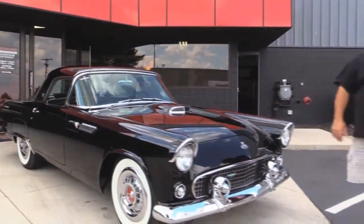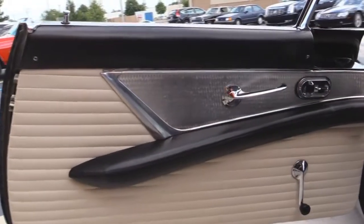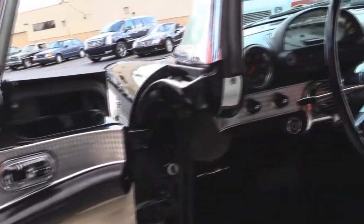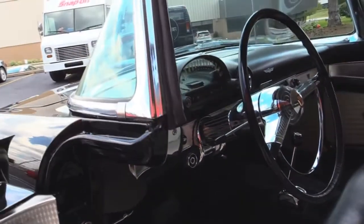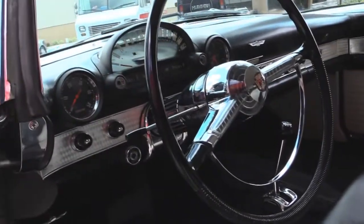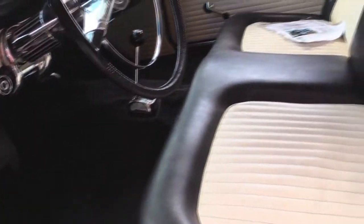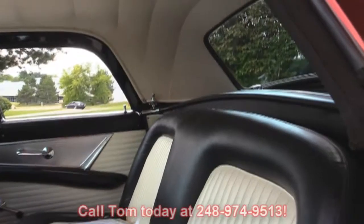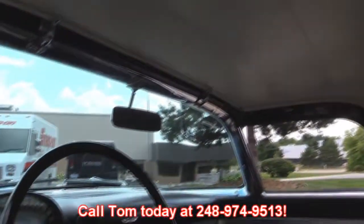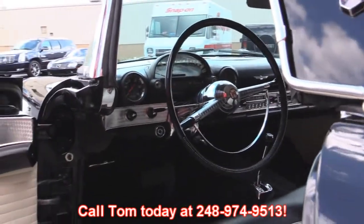We're going to fire it up and take you for a ride now. Check out the beautiful black and white interior — absolutely flawless. Power seats, manual windows, beautiful clean dash, nice steering wheel that isn't cracked. Unbelievable condition. Don't redo one yourself — call me today at 248-974-9513 and let Vanguard Motor Sales park your dream in your driveway.